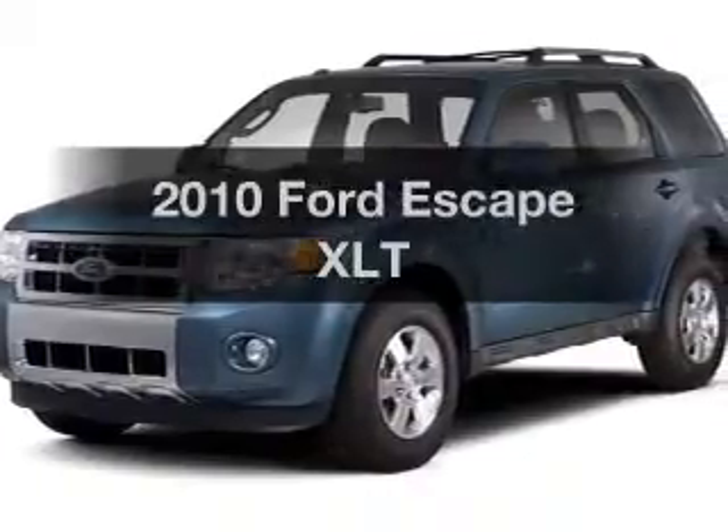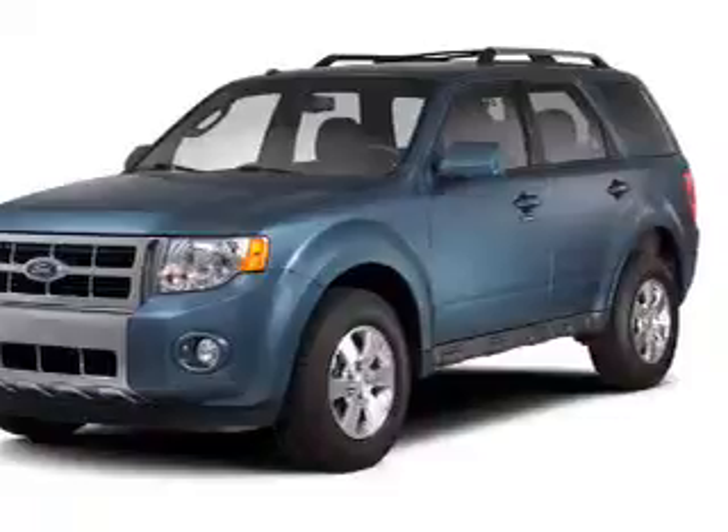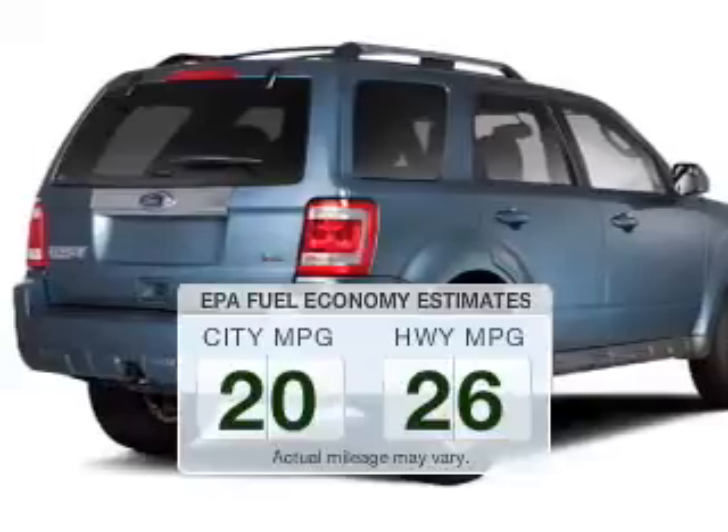Get noticed in this 2010 Ford Escape. This is the set of wheels you've been looking for. Run all over town and back to home again without worrying about filling up when driving this fuel efficient ride.